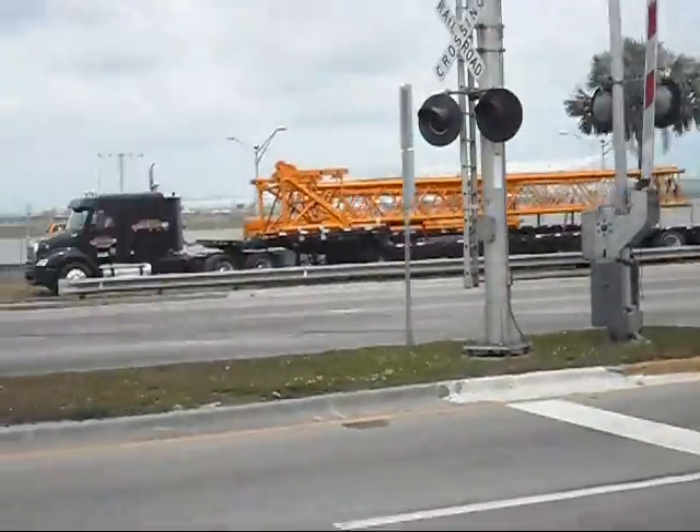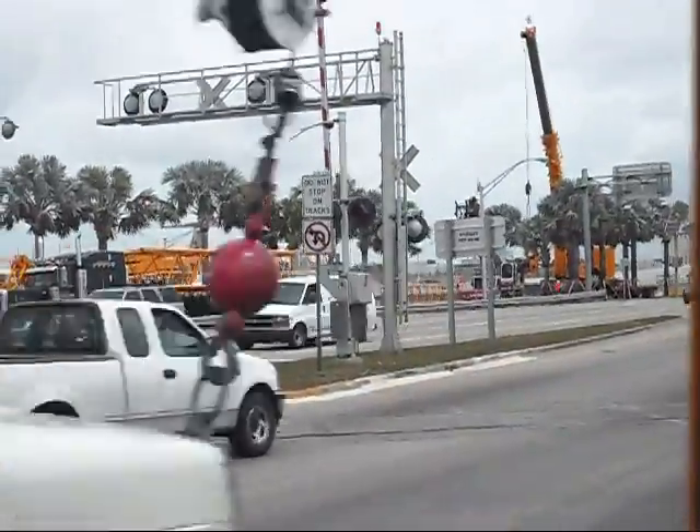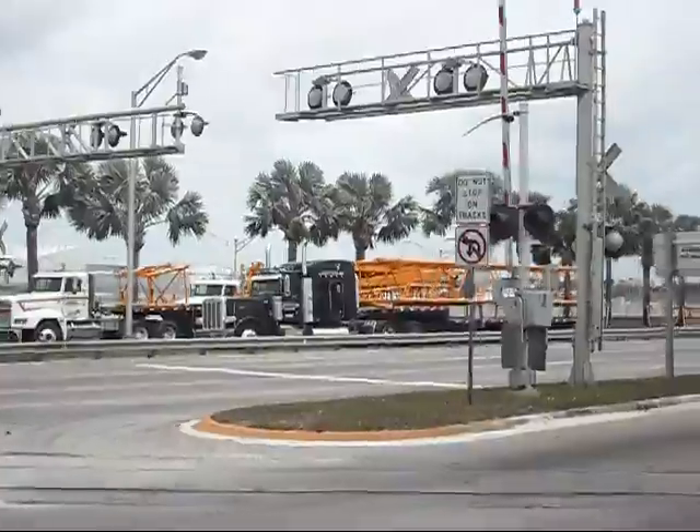American 2301, runway 9 right, cleared for takeoff, turn left heading 3-1-0. Left turn 3-1-0, cleared for takeoff.